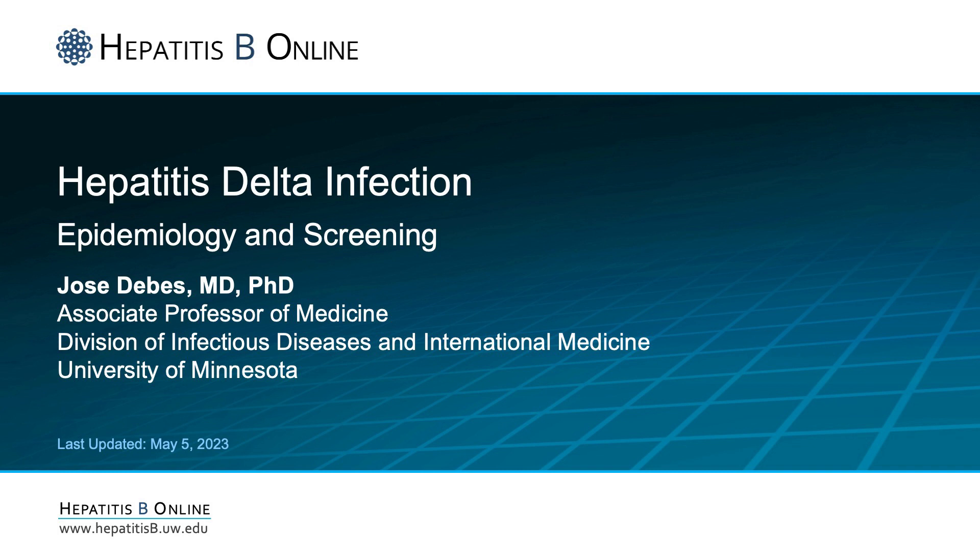My name is Jose Deves. I am an associate professor at the University of Minnesota and I will be talking to you about hepatitis delta infection with a focus in epidemiology and screening.